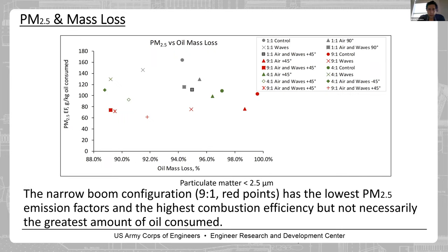This chart shows particle matter versus mass loss data provided by EPA. The x-axis shows oil mass loss in percentage, and the y-axis shows particle matter produced per kilogram of oil consumed. The outcome is that the 9:1 ratio has the lowest PM2.5 emission factor and the highest combustion efficiency, but in terms of oil consumption it is not the greatest. As noted, combustion efficiency and burn efficiency are different things.